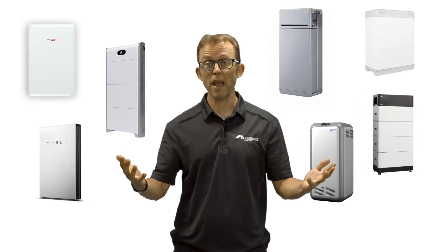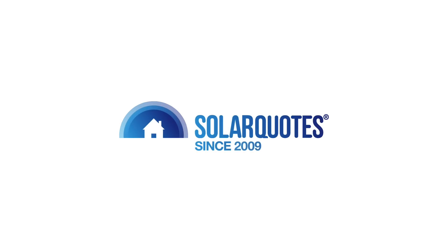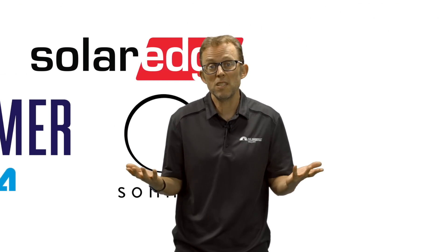What's the best home battery to buy in Australia in 2022? If you're looking to buy a battery in 2022, you'll find at least 32 brands available in Australia. But which is the best?